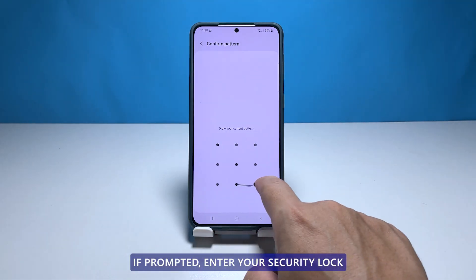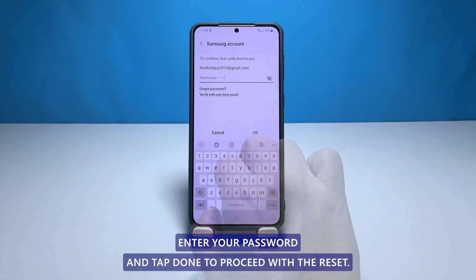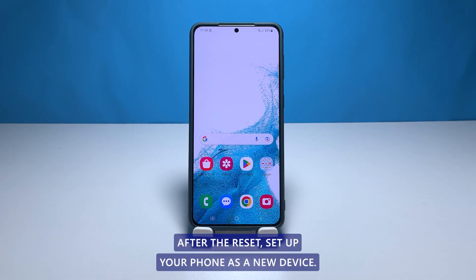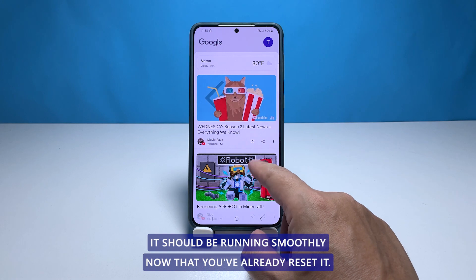If prompted, enter your security lock. Tap delete all. Enter your password and tap done to proceed with the reset. After the reset, set up your phone as a new device. It should be running smoothly now that you've already reset it.